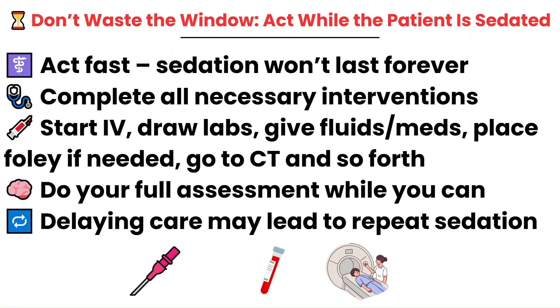Once the patient is sedated, the clock starts ticking. That calm window might only last 15 to 30 minutes — use it wisely. This is your opportunity to start an IV, draw labs, give medications, give fluids, go to CT, and complete your full assessment.